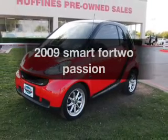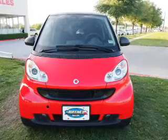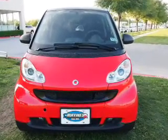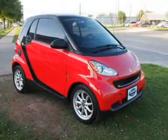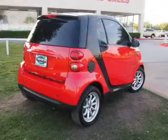Imagine yourself in this 2009 Smart 4.2. If you're looking for a first-rate auto, this one could be yours today. With a reliable engine, the powertrain includes rear-wheel drive that responds smoothly to its 5-speed automatic transmission.